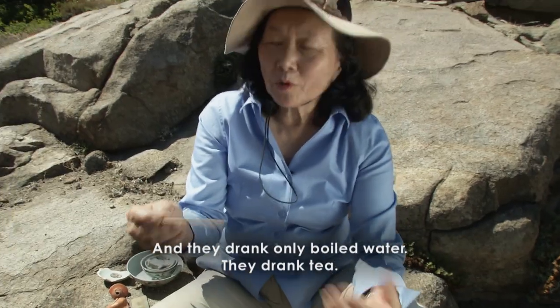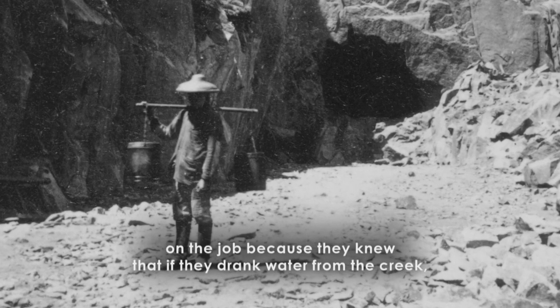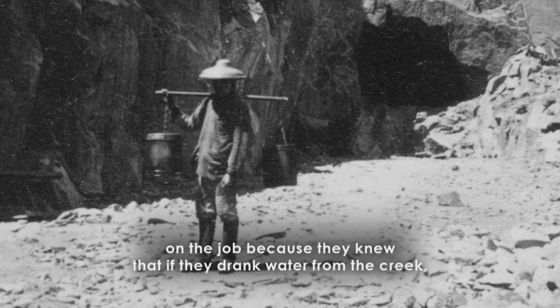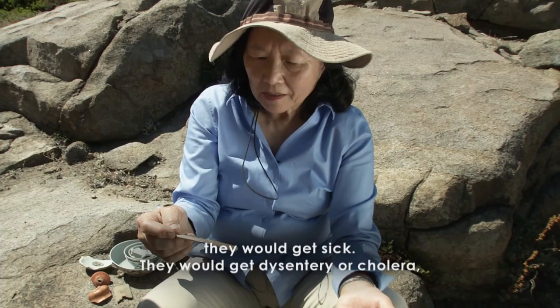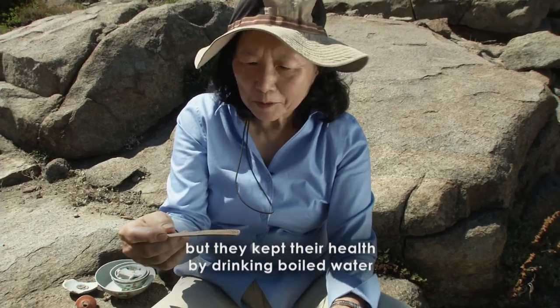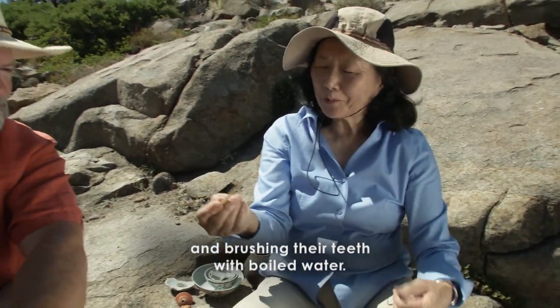They drank only boiled water — they drank tea. They had a tea carrier who'd bring them tea when they were on the job, because they knew that if they drank water from the creek, they would get sick with dysentery or cholera. But they kept their health by drinking boiled water and brushing their teeth with boiled water.